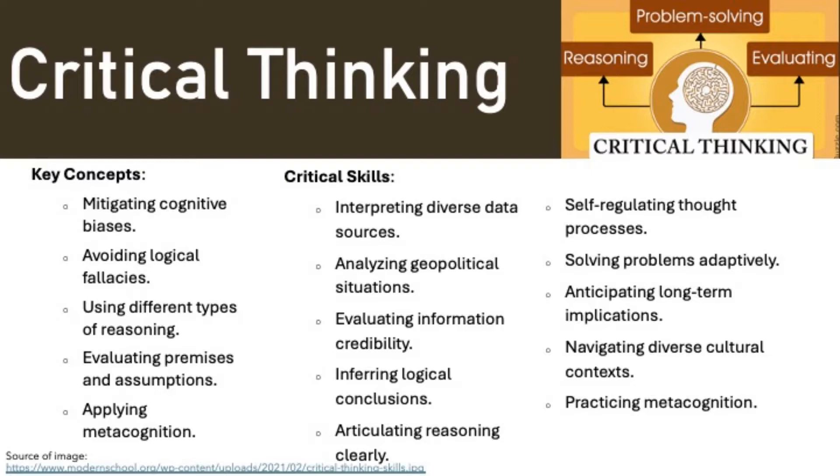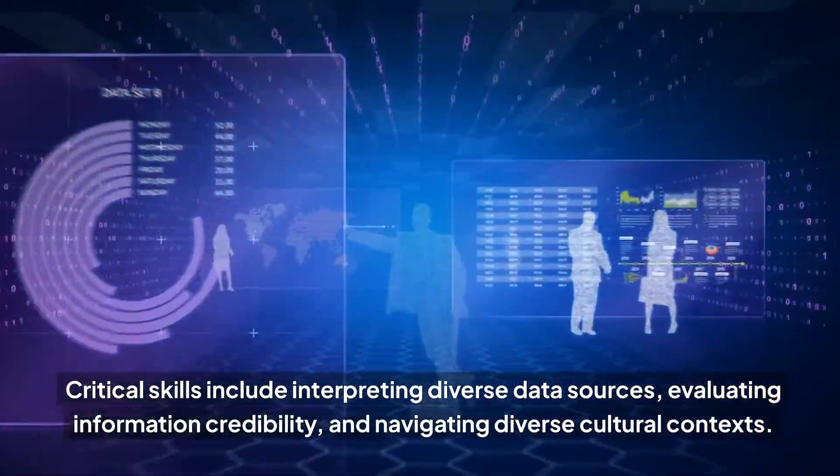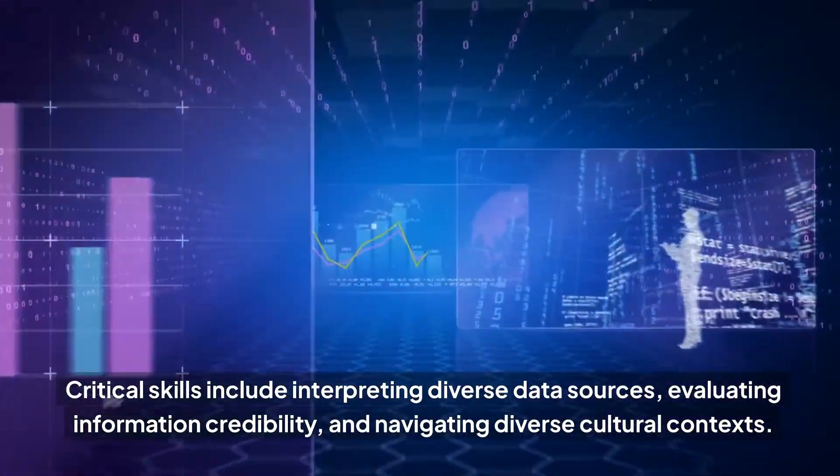Critical thinking is essential for effective problem solving. It involves mitigating cognitive biases, using different types of reasoning, and applying metacognition. Critical skills include interpreting diverse data sources, evaluating information credibility, and navigating diverse cultural contexts.